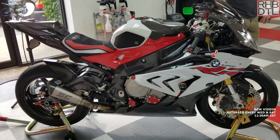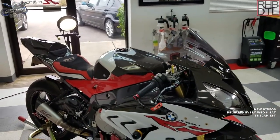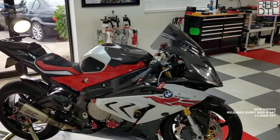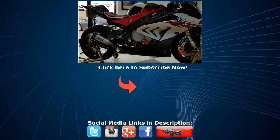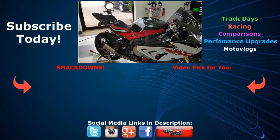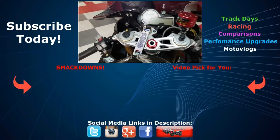The host wraps up, very pleased with how the bike turned out. Ross thanks the host and says it was an awesome machine. The host mentions he'll be bringing another bike soon — a Yamaha R1M, currently in stock form, which will be finished and brought to Rehab Detailing in the spring. He asks viewers to hit like, subscribe, and stay tuned for more videos. The winner of the bike will be announced on October 2nd.